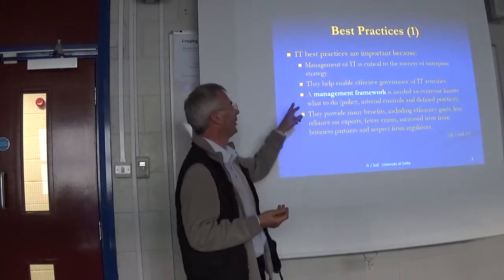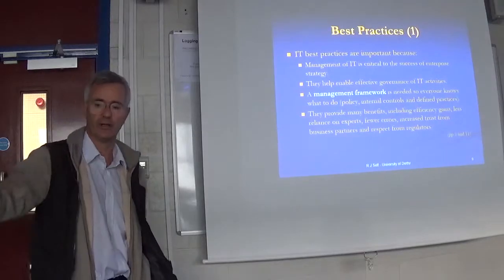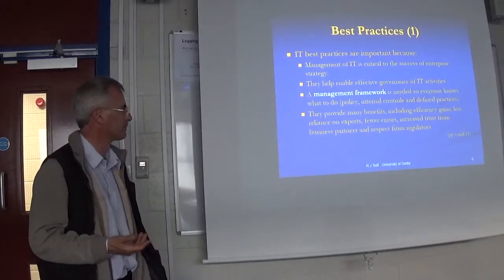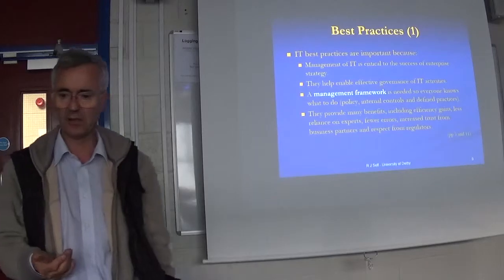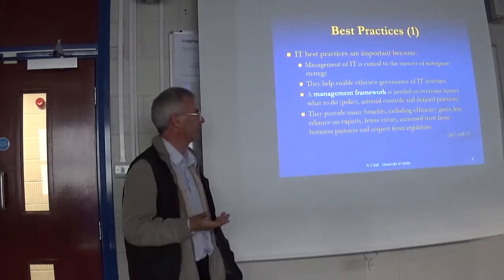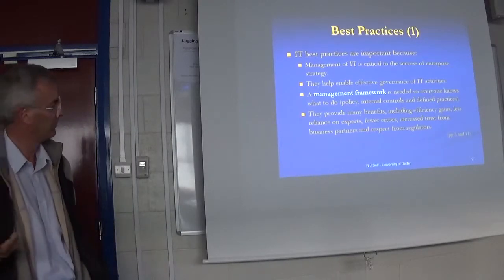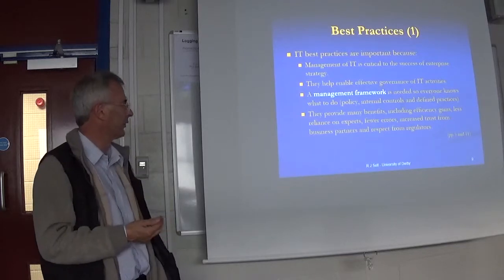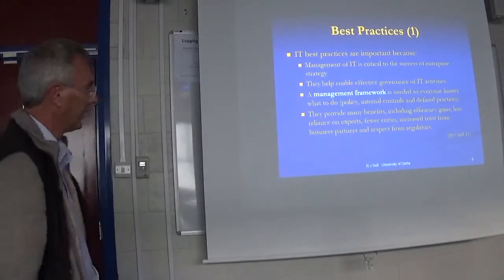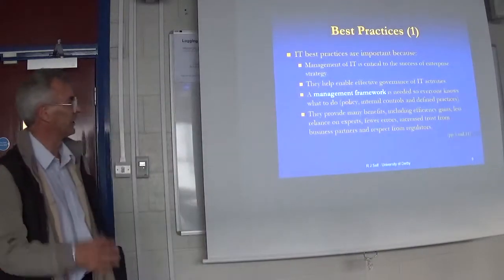Management frameworks are needed so we know what to do both internally and externally — how to interact with the world in terms of information sharing so we don't give away each other's secrets inadvertently or deliberately. If we work hard at it, good practices and best practices have some benefits and may help us become more efficient. Sometimes we need less reliance on experts, get fewer errors, and achieve better trust between business partners. You can see this very much in financial services and the relationship with regulators.